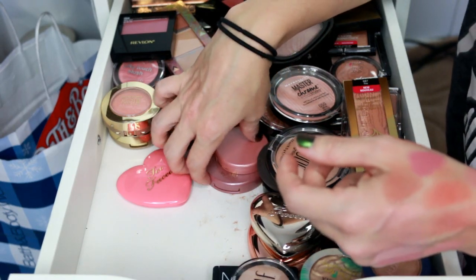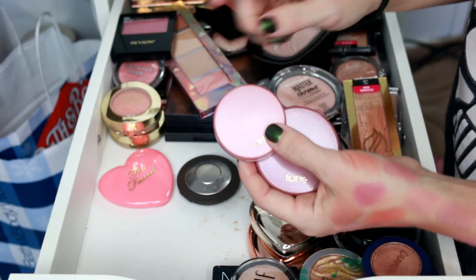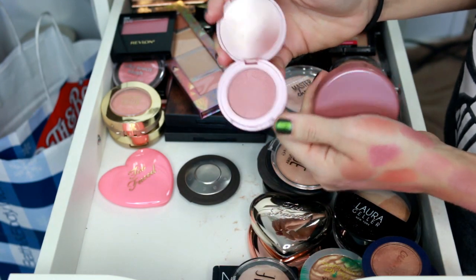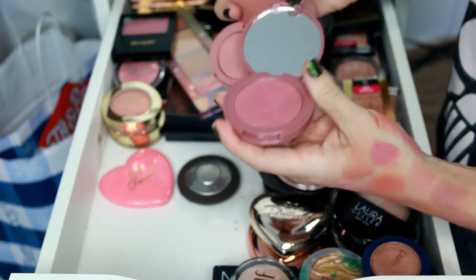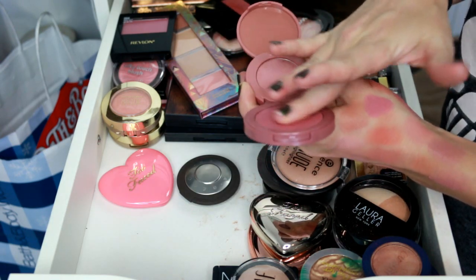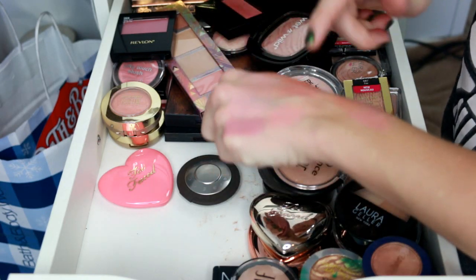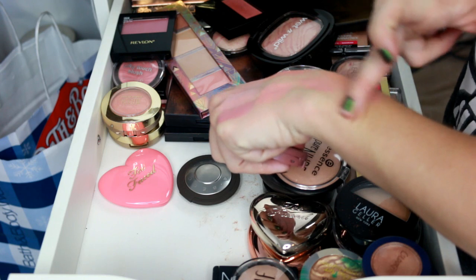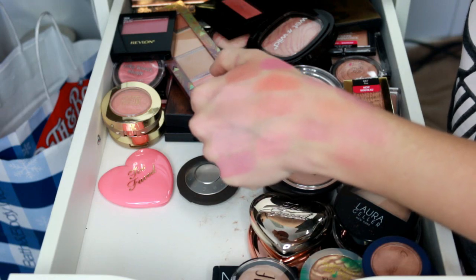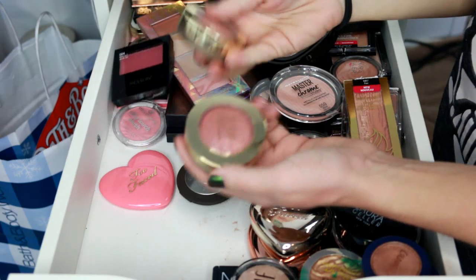Next are the Tarte blushes — I've got two left. One is one of my favorite colors ever and then we have Dazzled. I love Tarte blushes — if you want something long wearing definitely pick these up. They last a long time, blend out really nicely, and they're not overly pigmented which is really nice. I'm definitely keeping both my Tarte blushes.